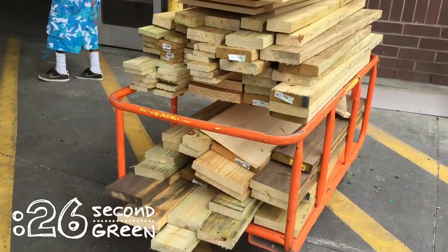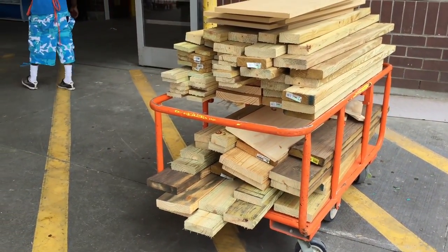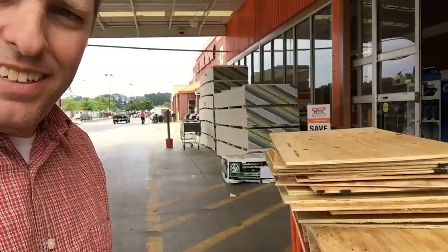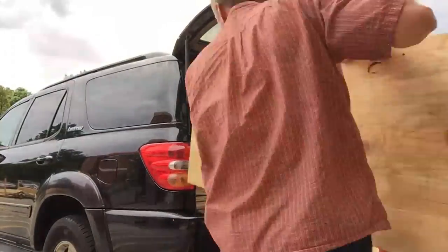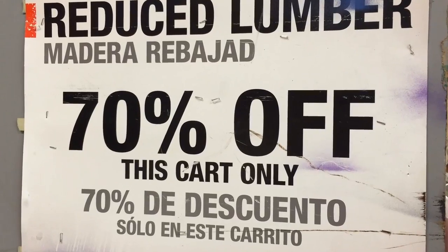I just hit the coal bin motherload — all that dimensional lumber and all this plywood. If you can find materials in the coal bin for your projects, that's not only going to save you probably 60 to 70 percent, but most likely you're preventing that stuff from going into the landfill.